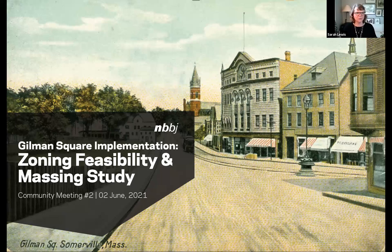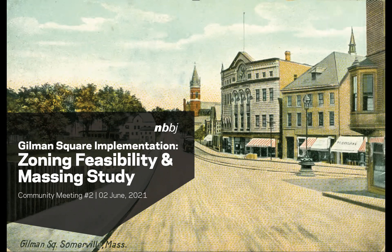Good evening, all. I am Sarah Lewis, the Director of Planning and Zoning. According to my laptop, it's about 6:03. I'm sure there are going to be people continuing to join us this evening. This is an exciting project and we've got some good things to show you based on where we were and where we've come from. I'm going to give you a brief overview and then hand it off to Alan to introduce his team.